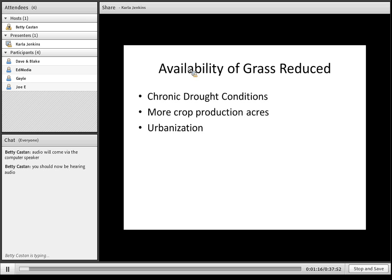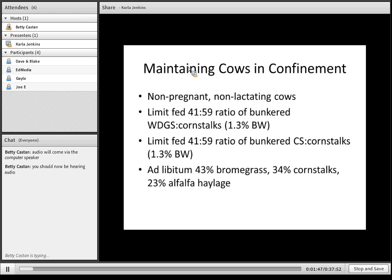Also, as commodity prices increase, there is going to be more acreage that might have been in some type of forage production that probably moved to crop production, reducing the availability of forage as well. And always, urbanization tends to encroach on our rangelands and cause us to have less and less. So we needed to begin thinking about where else we could raise and maintain cows to provide the beef for our nation and several others.